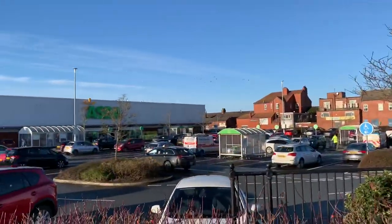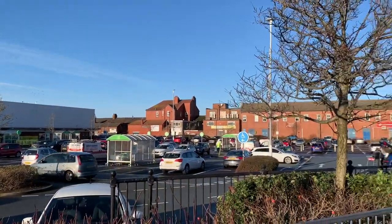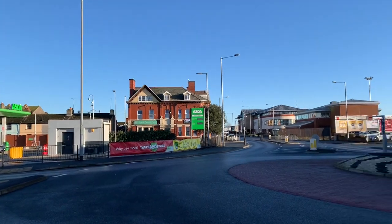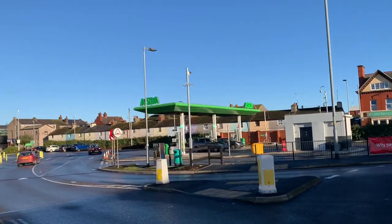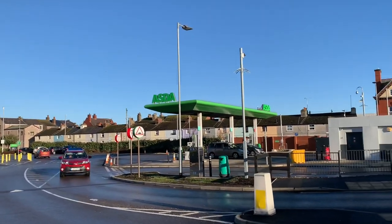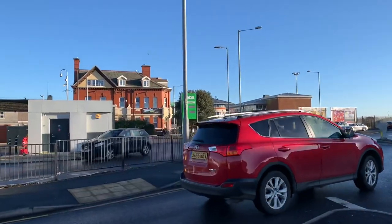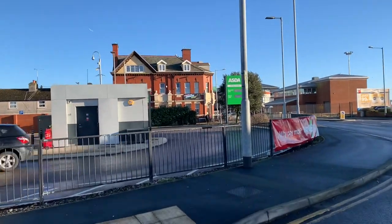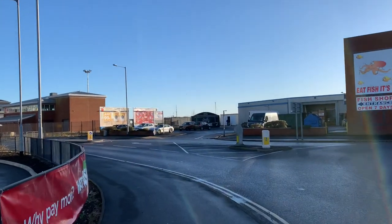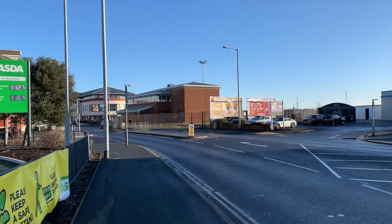So this is Asda at Fleetwood and you might remember that there used to be old red brick buildings here. I can remember going in them when we first moved to this area. There was a ship's chandlers, which was really, really good. We used to often go in there for a browse and you could get all kinds of bits and bobs — we bought some rope from there when we were doing our front garden with a nautical theme. And they were all demolished to make way for Asda.